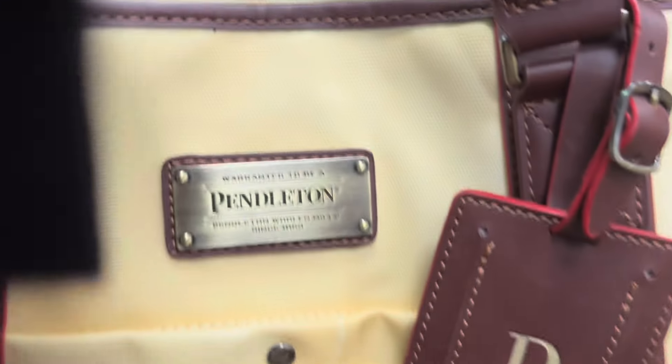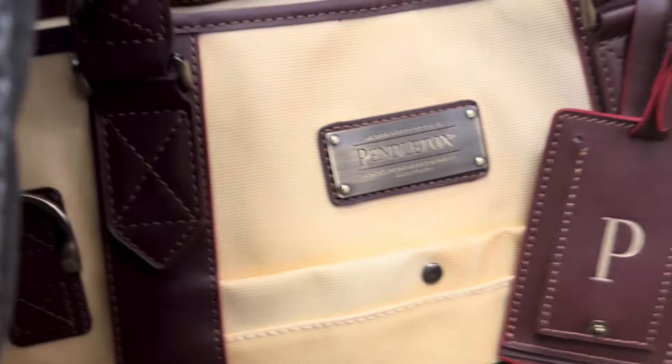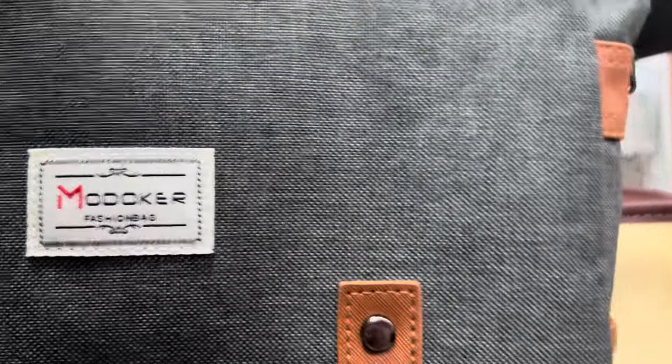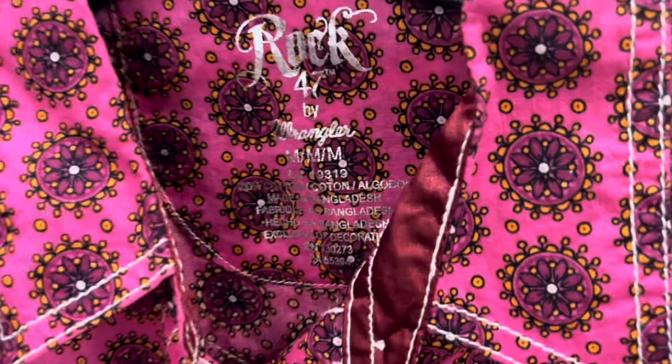I really liked that Weekender bag there — that was one of the Target designer collabs. And then look at this Pendleton bag. I've never seen a Pendleton bag at the thrift store before. This one unfortunately had a fair amount of damage, but had it not, I would have gotten it.